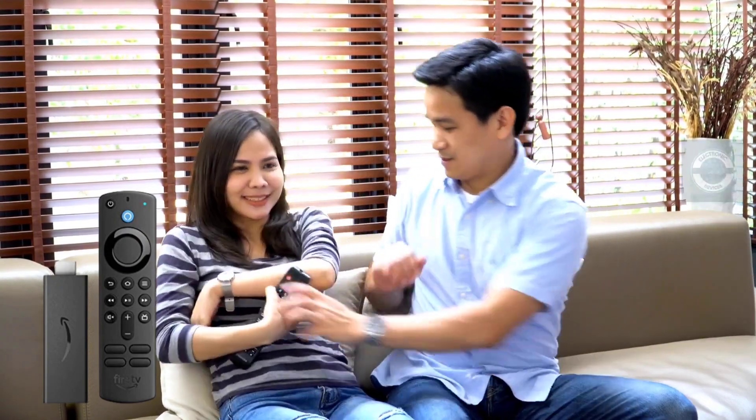Trade in or recycle. You may wish to trade in or discard your gadget at some point. Amazon Second Chance allows you to look into your alternatives.